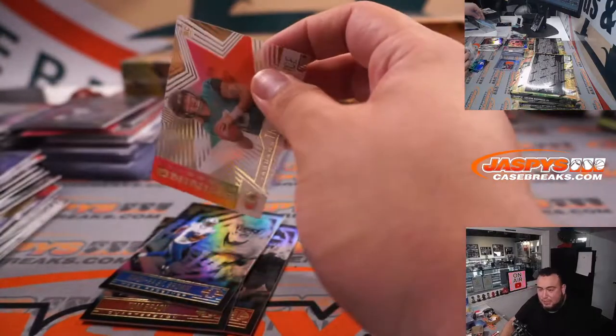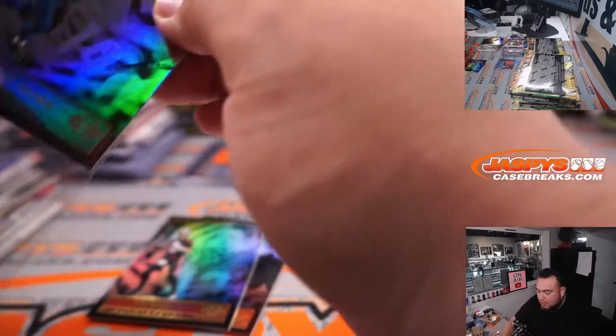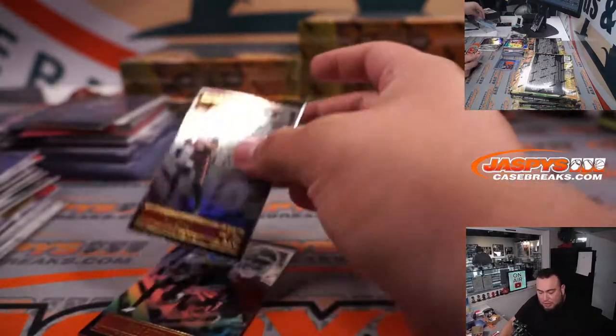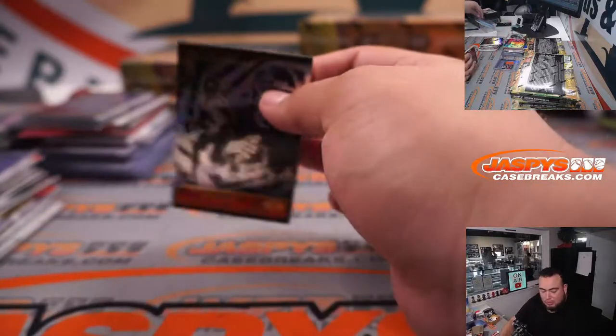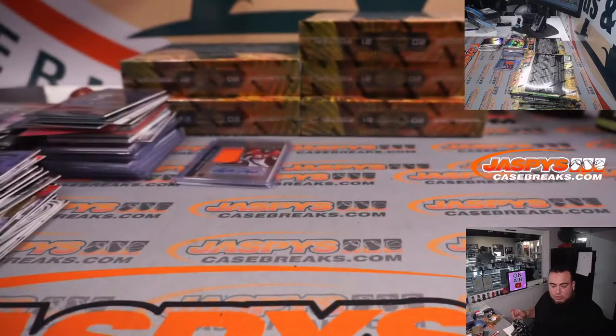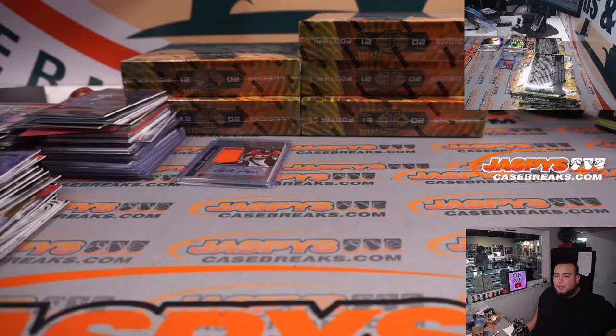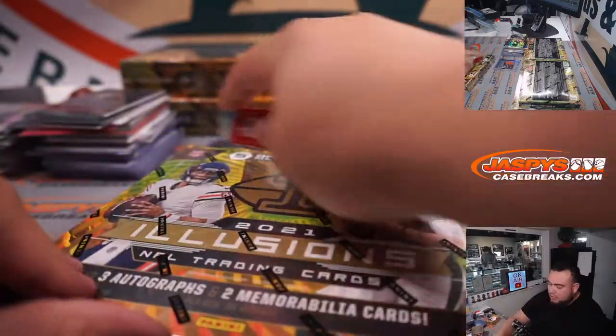Jonathan Taylor to 149 and Najee Harris to 399. They said unexpectedly — I don't think they've released a lot. I know he's a little bit on the older side but I don't think it was something they knew would happen, right? Like just shocking. I think they said unexpectedly, so hopefully it's just something like passing away in his sleep — I think that'd be the best outcome for everybody. They just said unexpectedly.